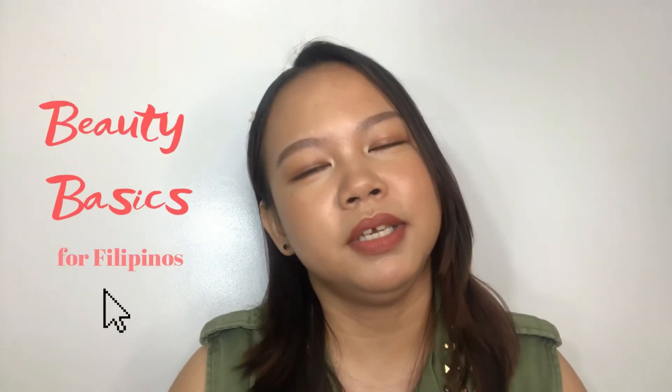Hello everyone! My name is Keren and welcome to the first episode of Beauty Basics for Filipinos. So what is this all about? This is actually a series of videos wherein I will be sharing with you my knowledge with the basic skincare and makeup application.